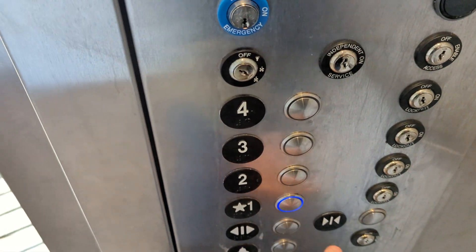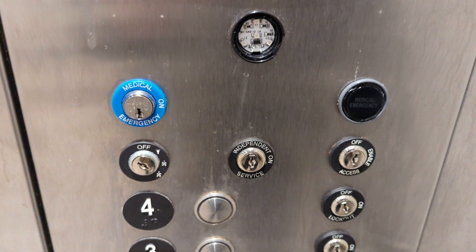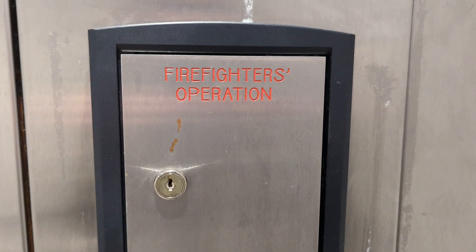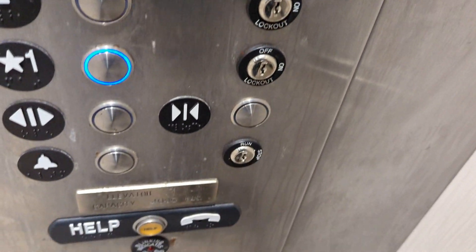Let's go back down to one. You have your medical emergency switch and your firefighter operation switch. You have your key switches and your inspection switches.